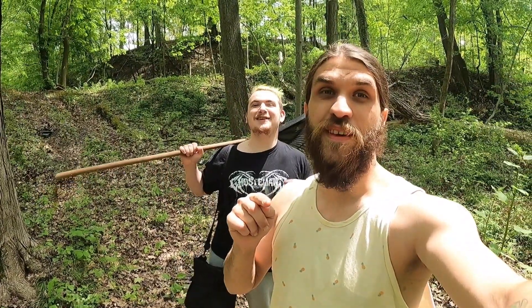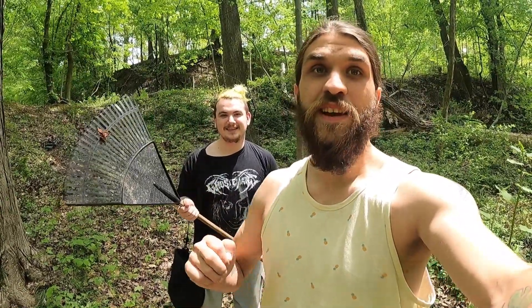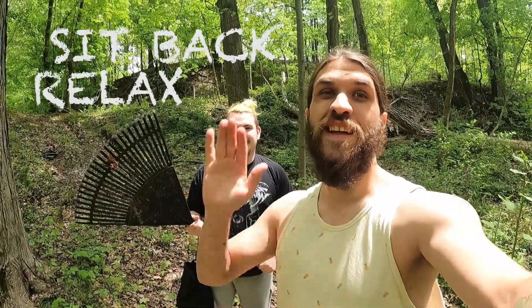What's up guys and welcome back to another episode of Jet 5. In this episode we're going to be digging for old bottles. We found a spot that seems kind of loaded, so let's sit back, relax, and let's find.